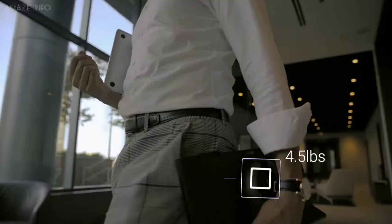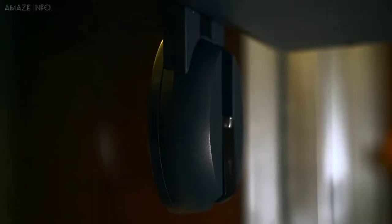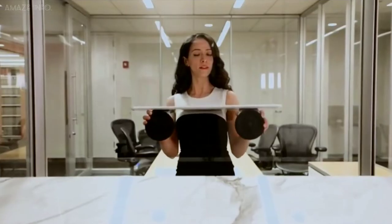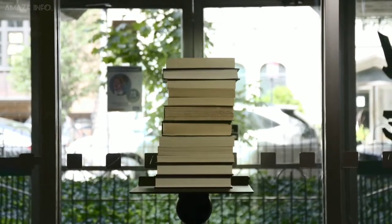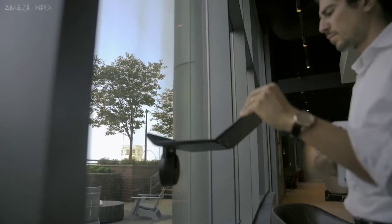By folding down into thirds and weighing only 4.5 pounds, you will barely notice carrying Motis in your bag. If your work is on the go, then Motis is the easiest and healthiest way to get your work done. Featuring an industrial-grade suction cup that can hold up to 40 pounds and utilizing a vacuum-tight seal, Motis is designed to install and remove in seconds so you have your own personal desk no matter where you are.